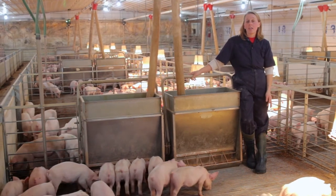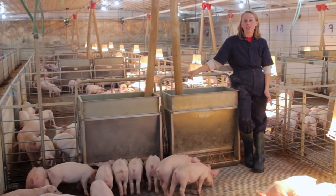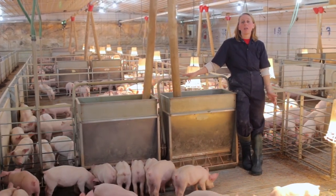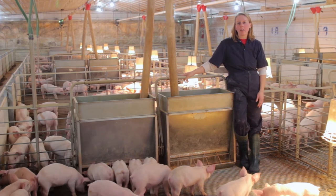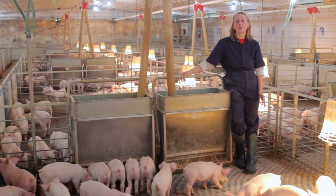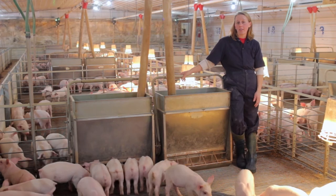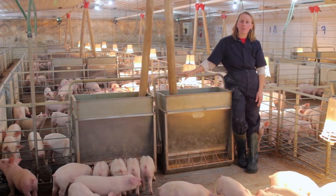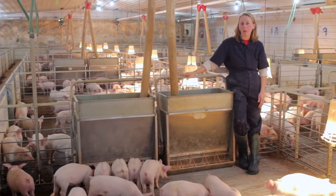Our feed is specified for the varying stages of that pig's life as they grow. The feed is made of high quality ingredients at our feed mills and then it's shipped here to the barn and stored in our feed bins. It's then brought into the barn through feed lines and placed here in these feeders so that the pigs have access whenever they want.